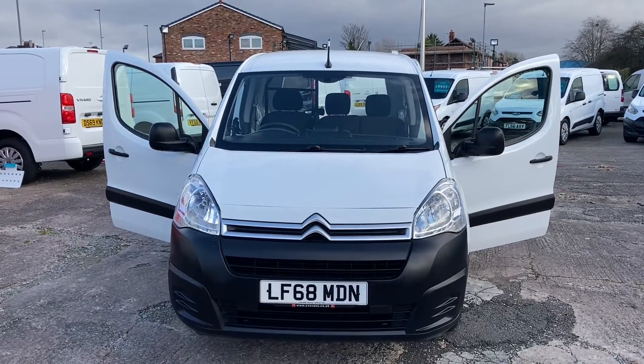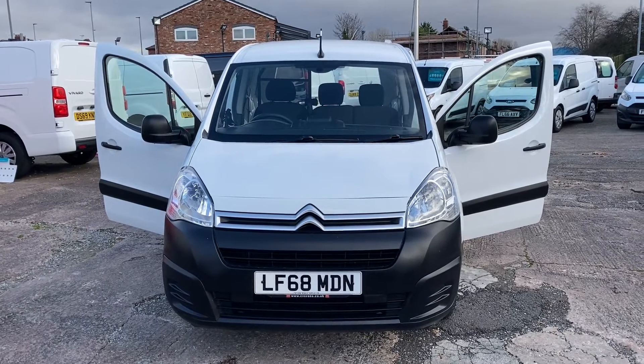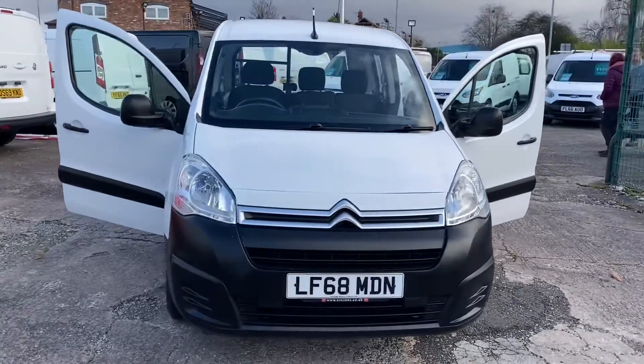Hi, my name is Darren from Tissue Vehicle Supplies. Today I have to show you an October 2018 68-plate Citroen Berlingo Enterprise van. I'll start you off at the front and give you a walk around, pointing out some of the features to you.